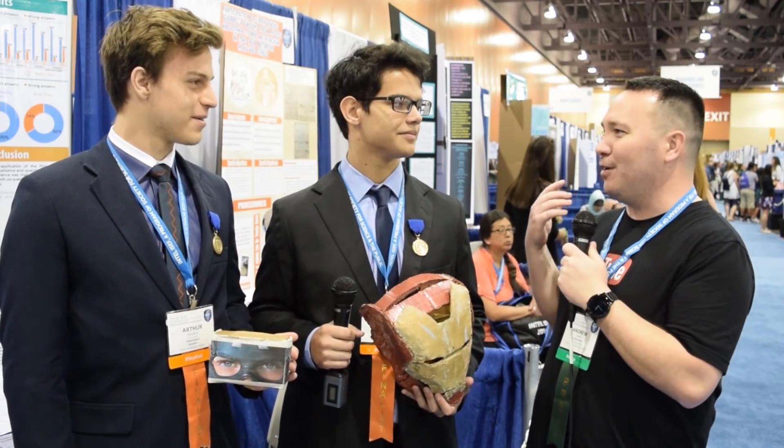Hey, welcome back. This is Expedition STEM, and right now we're going to be checking out some cool technology. I'm here with Arthur and Fernando, and they are from which country?